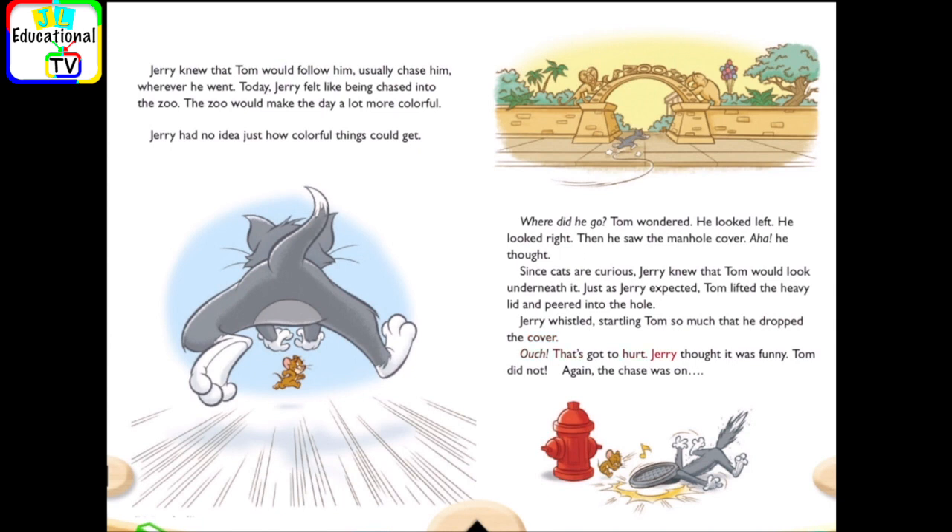Ouch! That's gotta hurt. Jerry thought it was funny. Tom did not. Again, the chase was on.